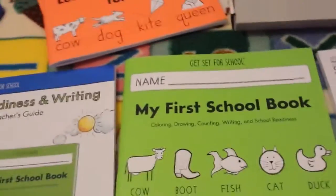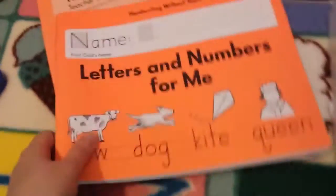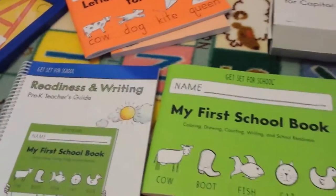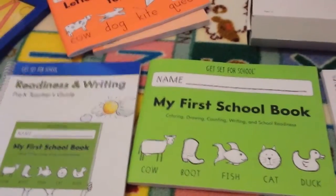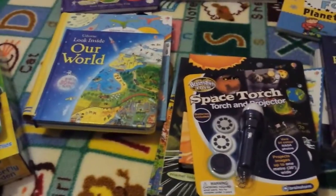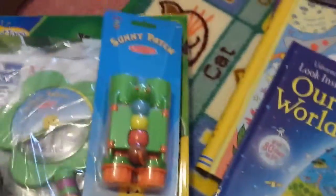For next year, unless we fly through this book much faster than I imagine, I've got the next book along and the teacher's guide for that too — basically because I was paying postage anyway. That's what we're doing for handwriting this year.